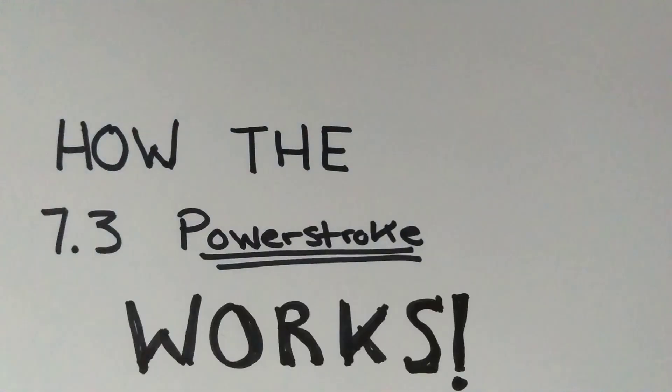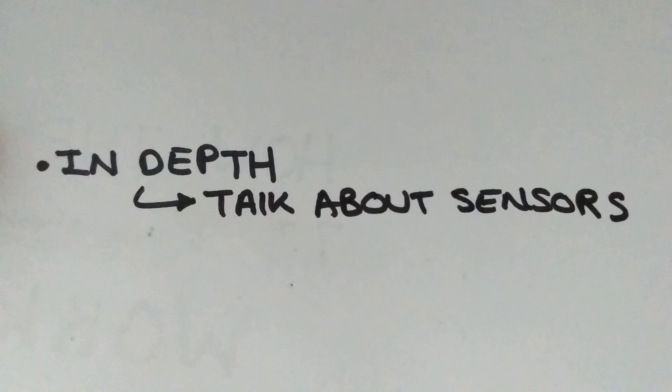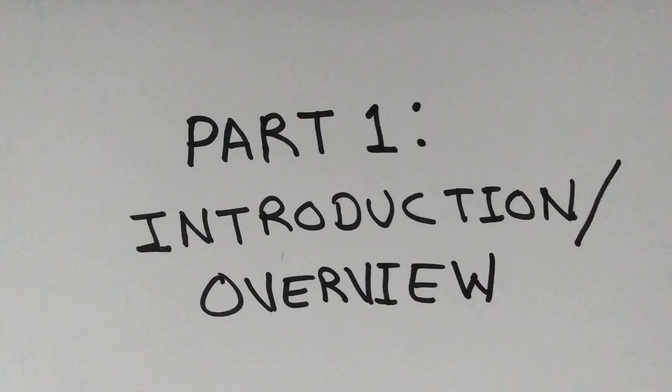In this video series, we're going to go component by component through the 7.3 Power Stroke, and I'm talking about a depth that is going to cover sensors — not only how a sensor works, but also why we might need certain signals from sensors and how we can use that to control injection timing and injector duration. Let's get started.